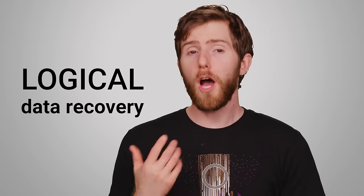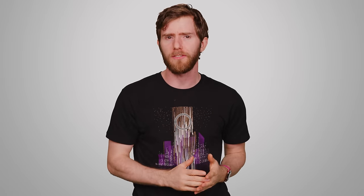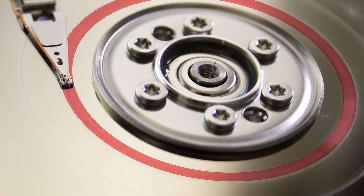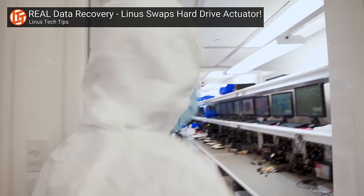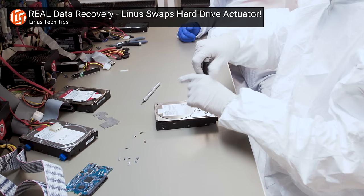If you only need logical data recovery, the process tends to be quicker. This is when a drive is still in good shape physically, but you've lost your data due to something like a problem with the operating system or an accidental format. However, if you have a physical issue like a head crash, you may be waiting around for longer, since they'll probably have to take your drive apart, possibly in a clean room environment, and repair the drive just enough so that there can be a chance to get some of that data back.